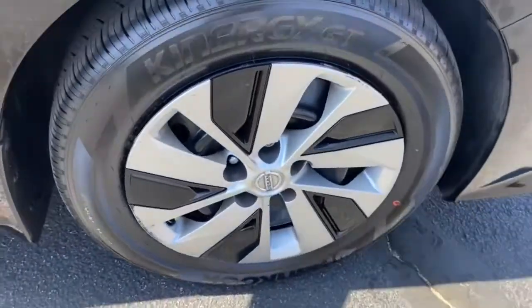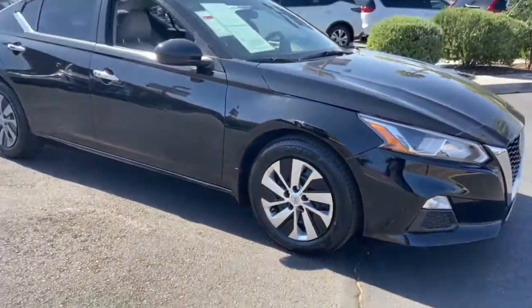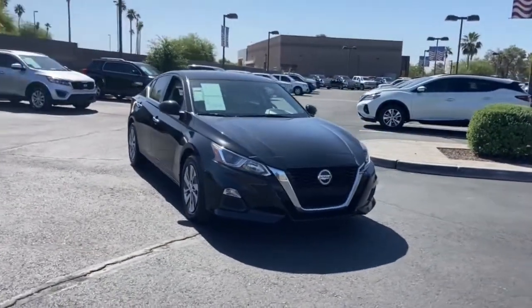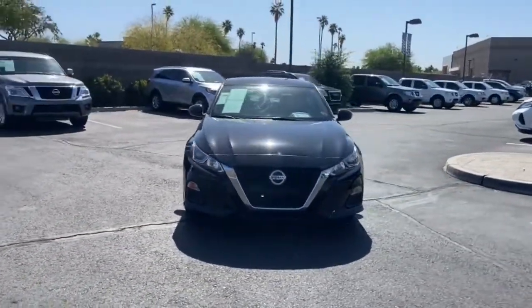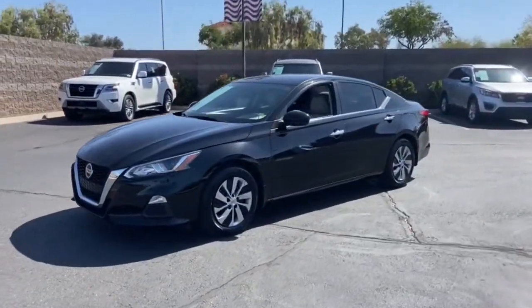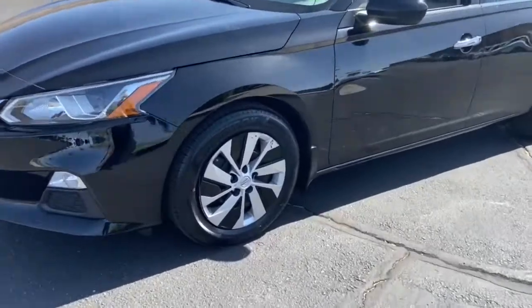These are just some of the great options this vehicle comes with: keyless entry, backup camera, remote engine start, keyless start, satellite radio, power driver's seat, steering wheel audio controls, Bluetooth connection, stability control, and intermittent wipers.